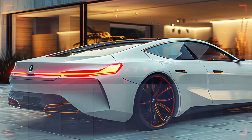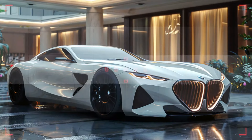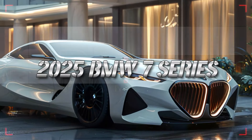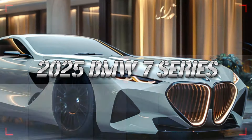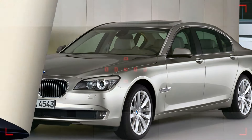BMW has announced that the 2025 7 Series will also feature an all-electric version, the i7, which promises zero emissions without compromising on performance or luxury. Stay tuned for more updates on this groundbreaking model.